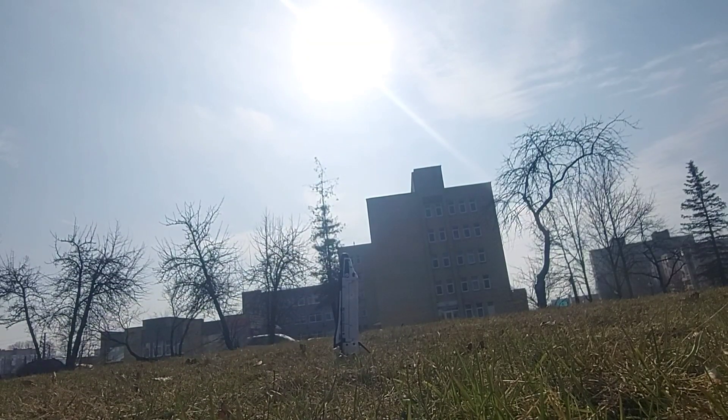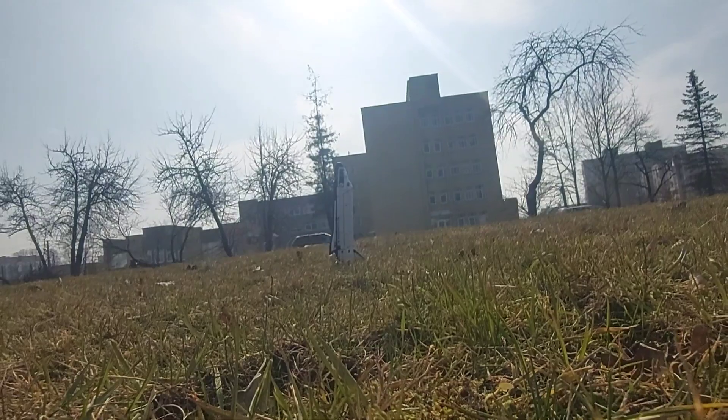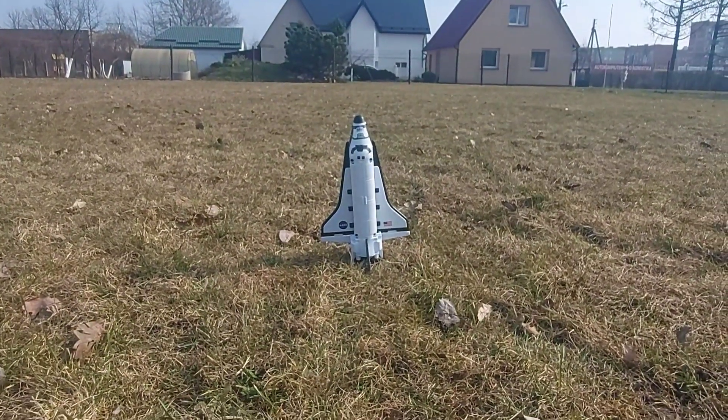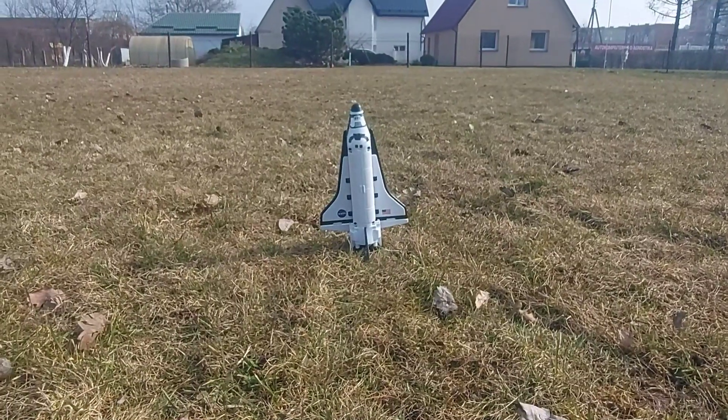The gaseous oxygen vent hood is slowly being retracted away from the top of the external tank. Inside this tank is about 500,000 gallons of super-cold liquid fuels that run the orbiter's three main engines.